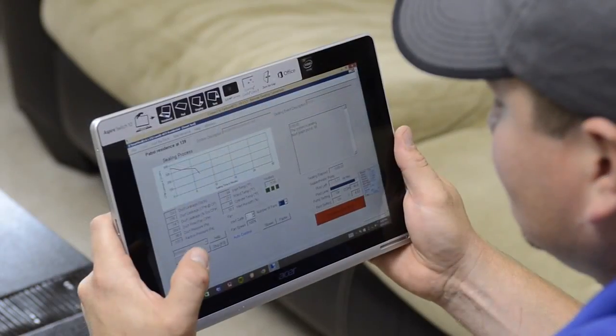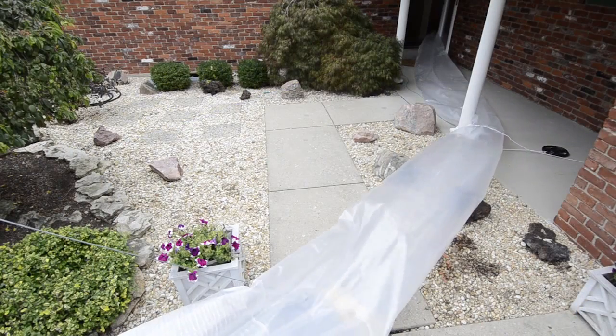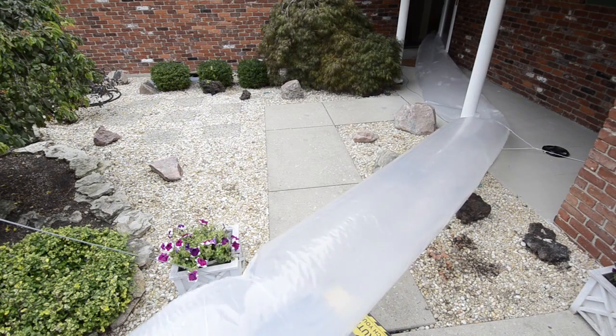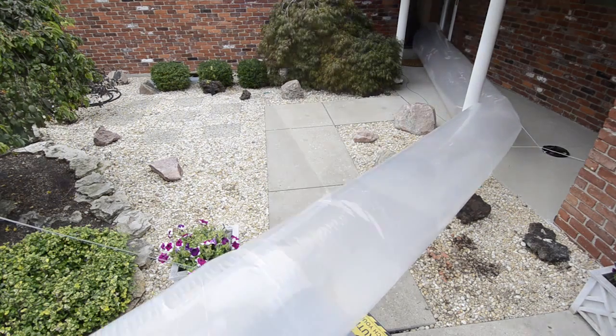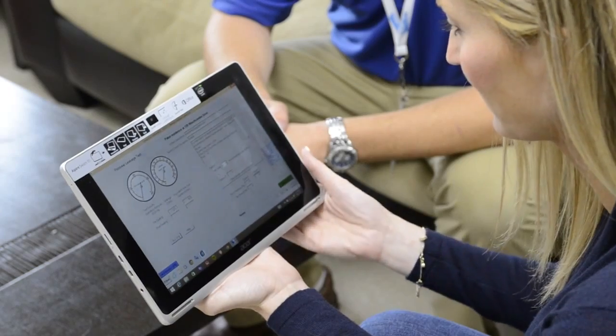The Home Seal Pro wireless tablet controls the entire Aeroseal process. Prior to sealing, a pre-seal test of the duct system is conducted. The test measures the initial rate of leakage. Once the initial leakage rate is established, the sealing process can begin.